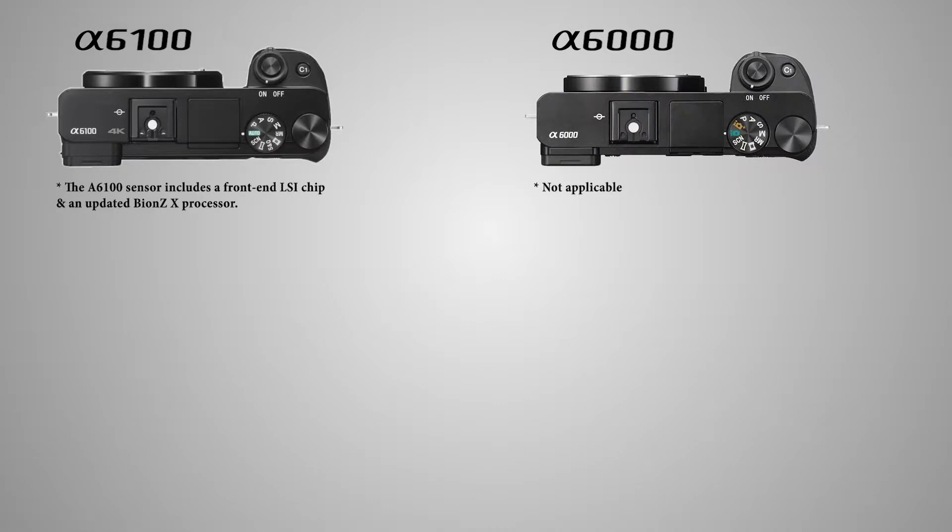First, the a6100 sensor includes a front LSI chip that increases the processing capability 1.5 times faster, according to Sony. The new camera also has an updated Bion's S processor.